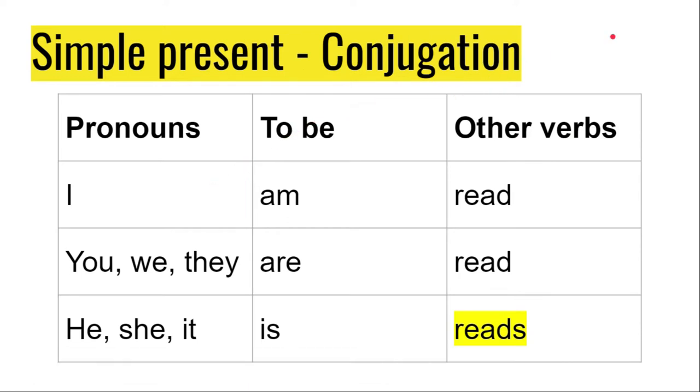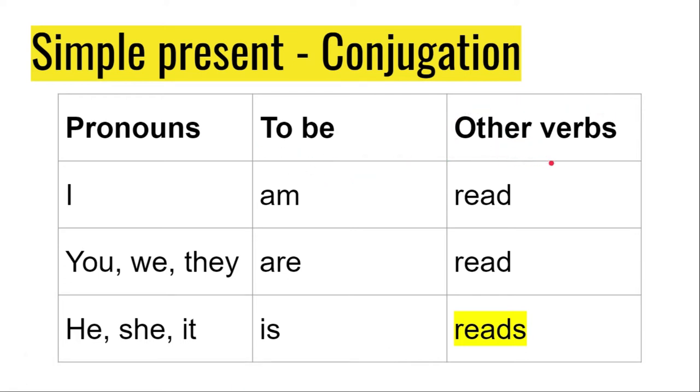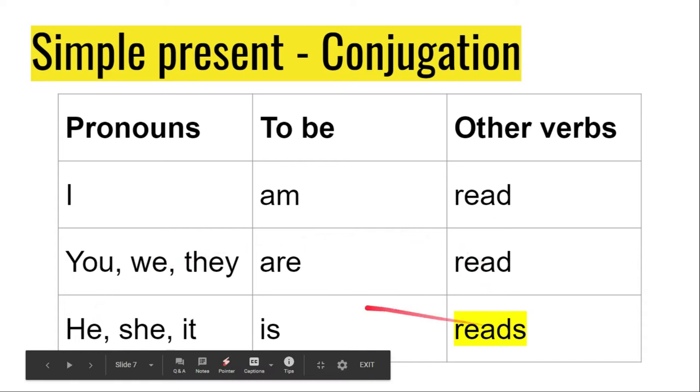Now let's take a look at the conjugation. For the pronoun I, the verb to be is am. For you, we, they, it is are. For he, she, it, it is is. For all other action verbs in English — with the exception of to be — the conjugation in simple present is: I read, you read, we read, they read. For the third person singular: he reads, she reads, it reads. Don't forget that S at the end. If instead of a pronoun you use a noun, you can say: Jonathan reads, Mariana reads.